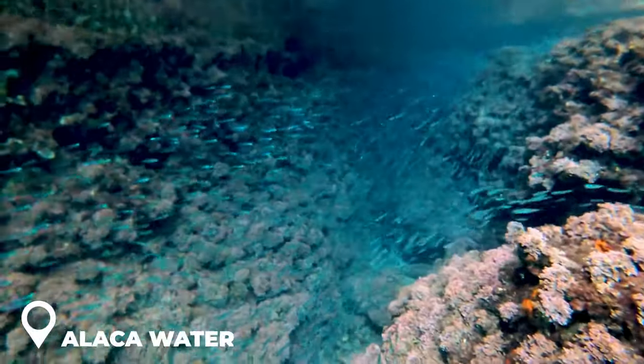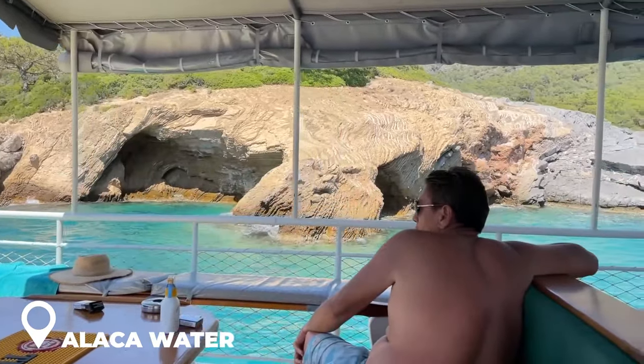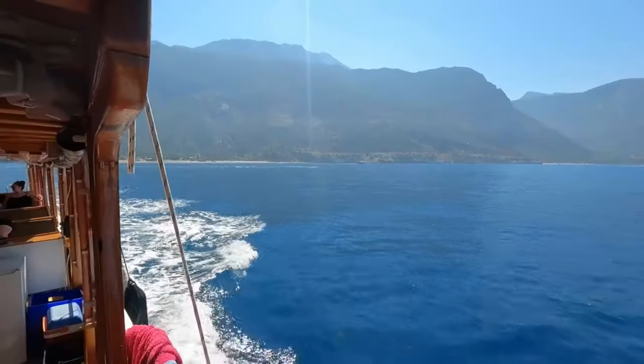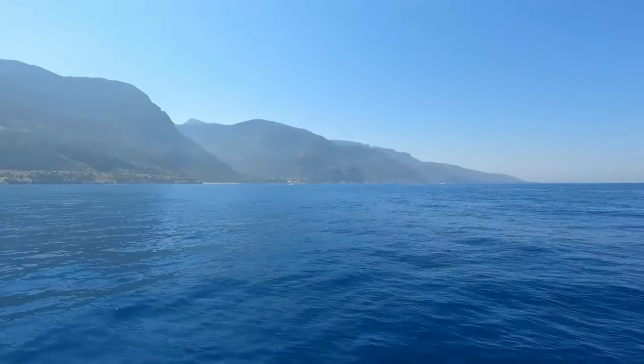Your journey will end at Alaka Water, a stunning inlet with coral that is ideal for snorkeling, before heading home. Keep in mind that the entire tour lasts 6 to 8 hours, so be sure to plan for a full day.